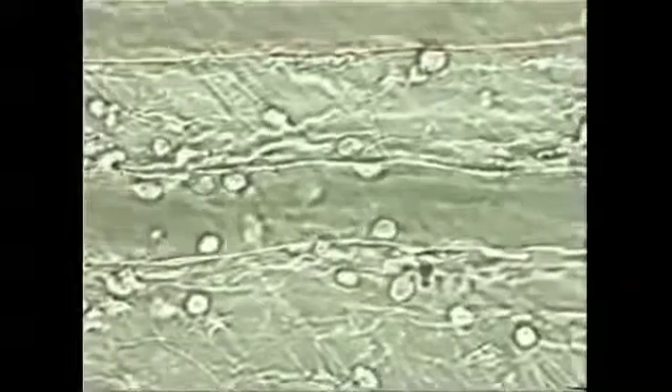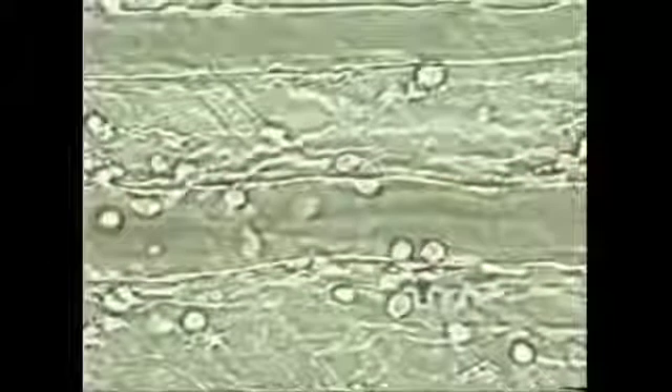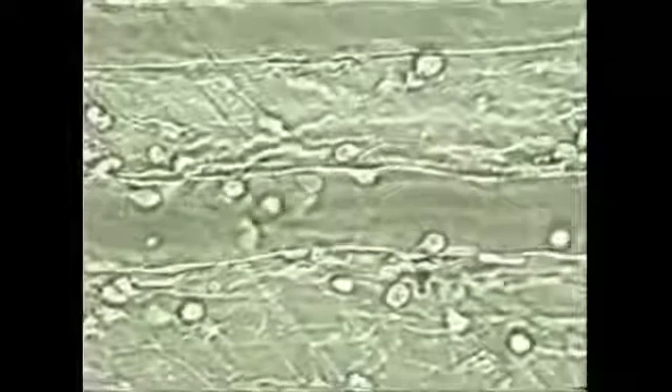The upper one is an artery, with blood flowing from right to left. The lower one is a vein, with blood flowing from left to right. Leukocytes only adhere to the surface of veins; they do not crawl out of arteries.